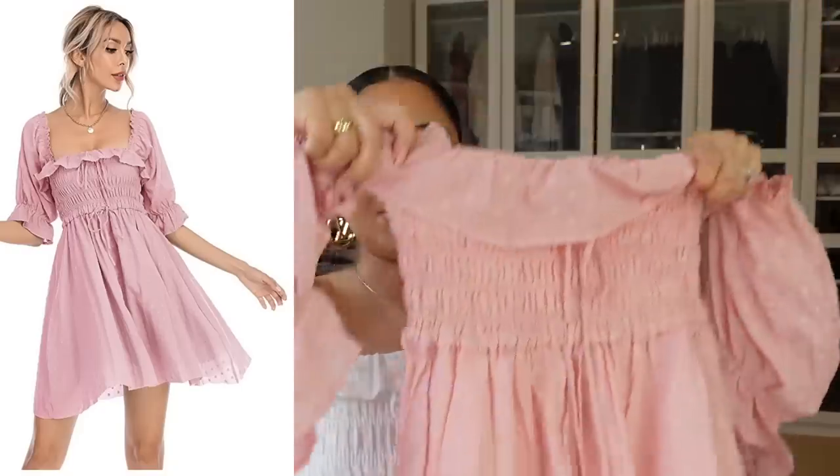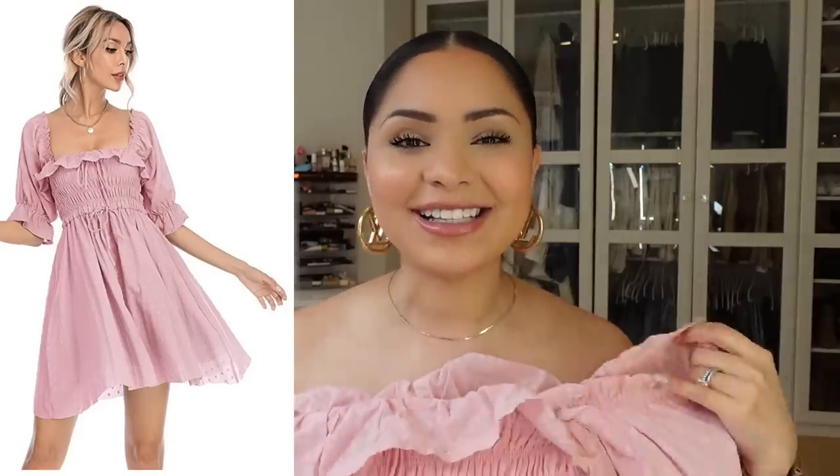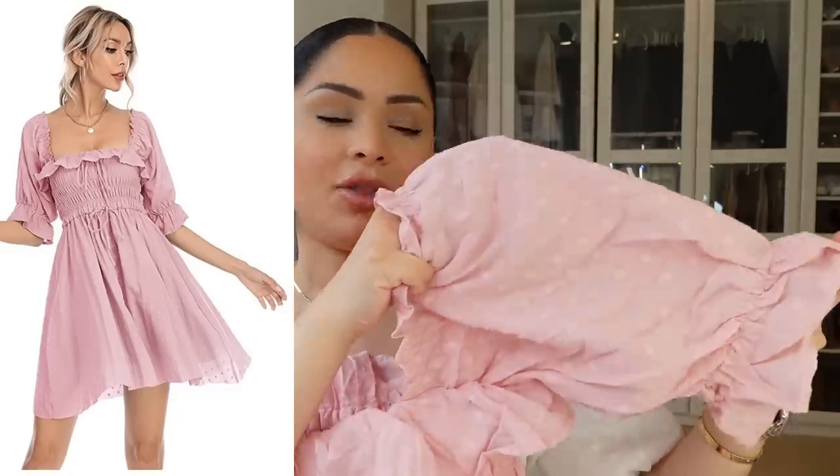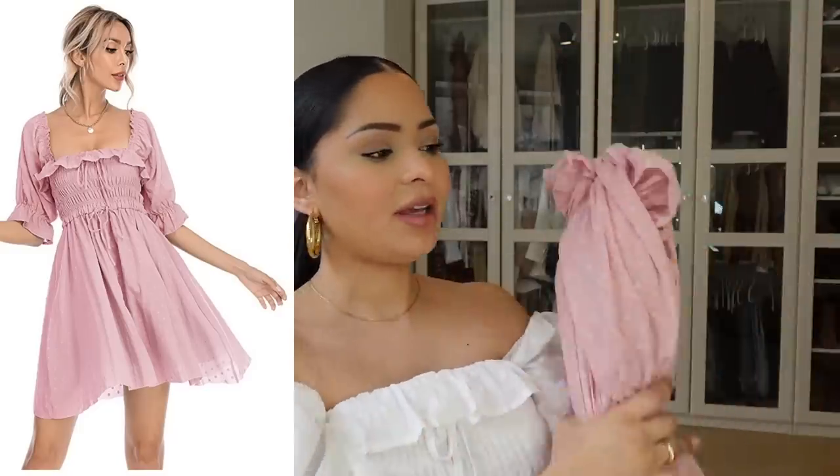This is such a pretty, feminine, girly dress. I love that it's a little more flared in the bottom and scrunched up on top, with puffy sleeves — the sleeve details add a really nice feminine touch. It is double layered so it's not see-through. I cannot wait to wear this for a nice summer evening or a walk in the park. I'm so excited for summer dresses since this winter has felt like forever.